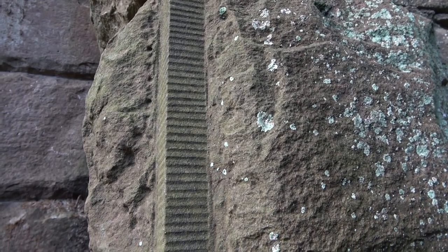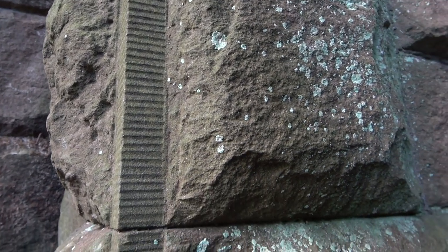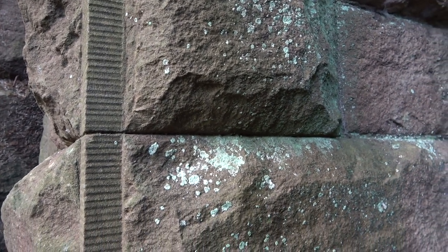Look at the end detail - I'm not quite sure what you call that. This huge, wonderful, wonderful workmanship. It's out here in the middle of nowhere, no one's ever going to come and look at it. Well, except us.